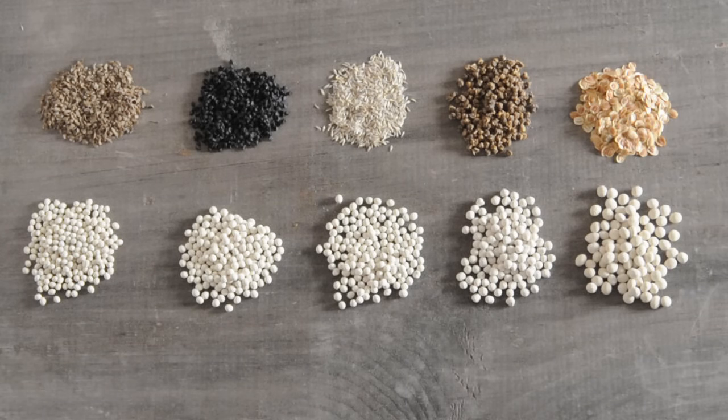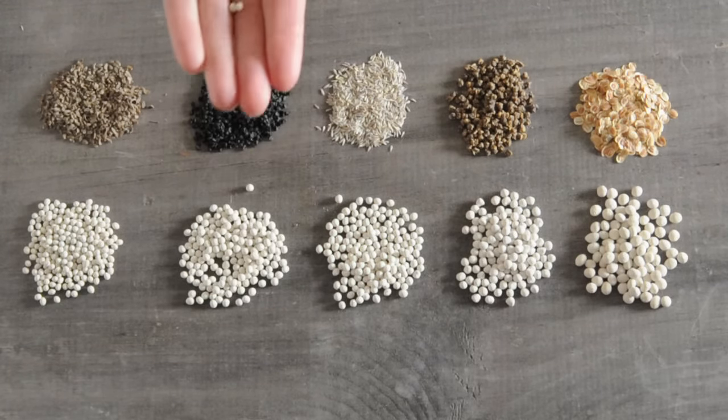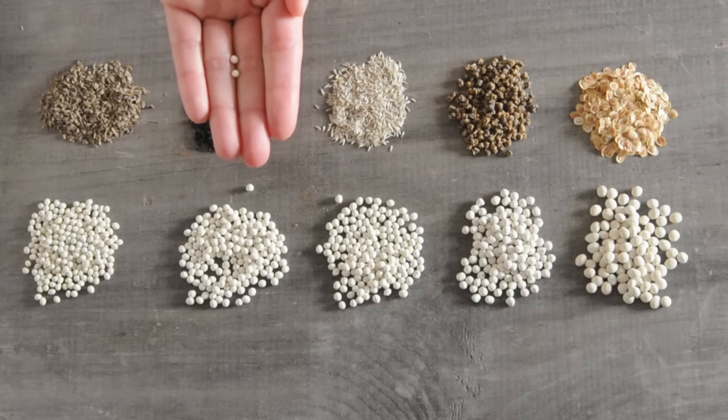Pellet size units are based on 1/64th of an inch, so a size 13 pellet has a diameter that is approximately 13 times 1/64th of an inch, which is about 0.2 inches.